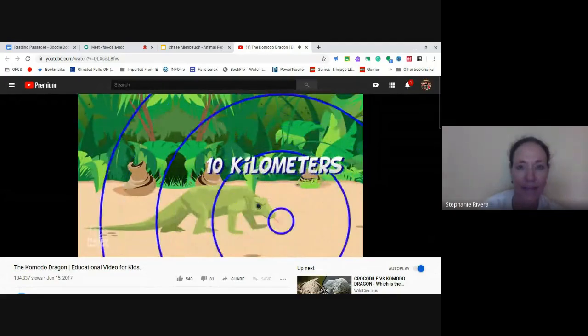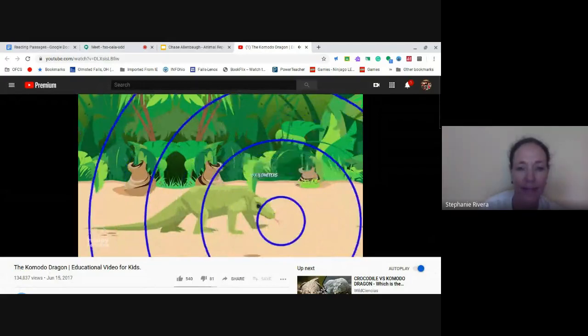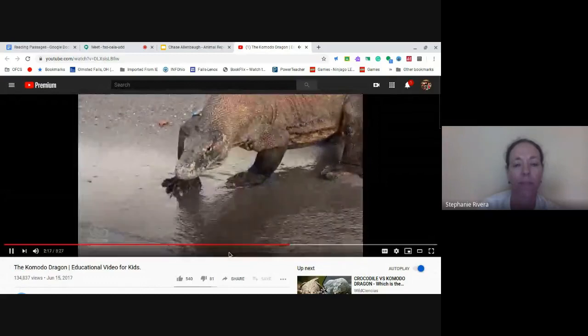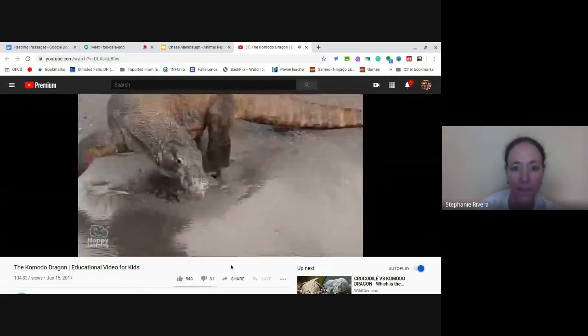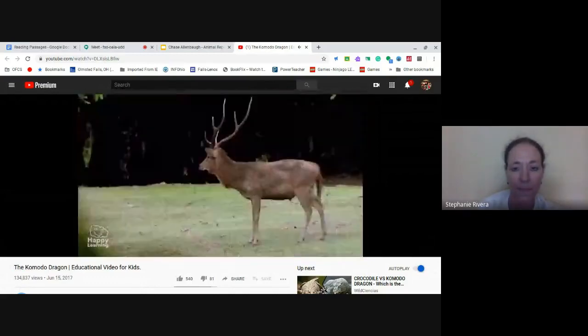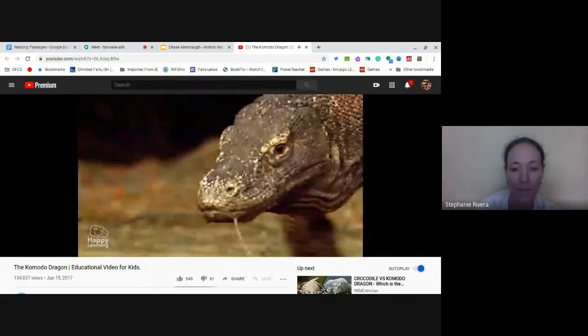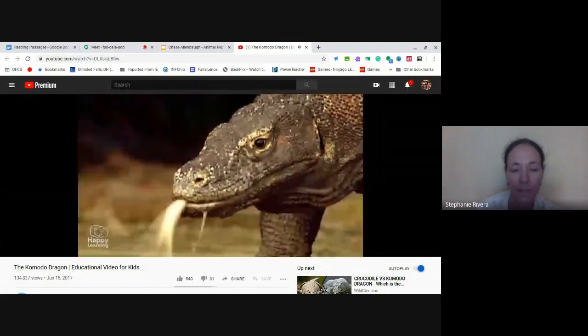Even though they don't look like it, they are fantastic athletes. They climb trees, are excellent swimmers, and can run at a speed of 29 kilometers an hour. If you don't believe me, ask this poor deer which had a very near miss.